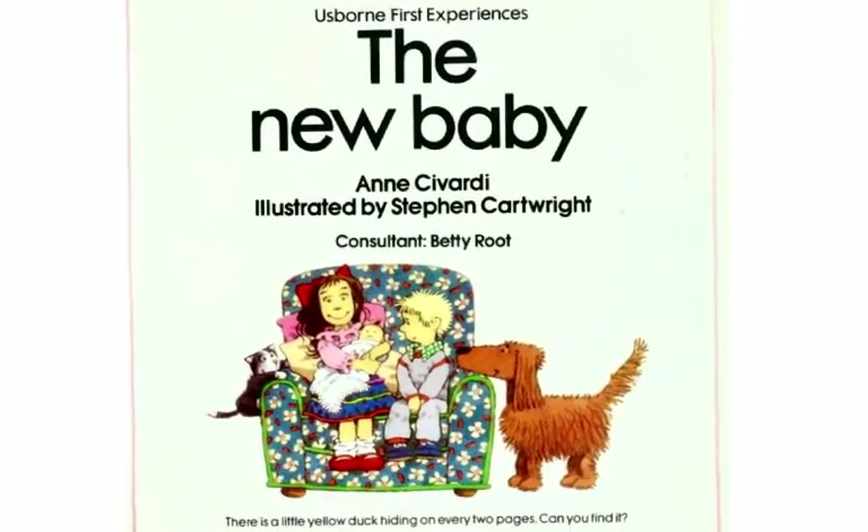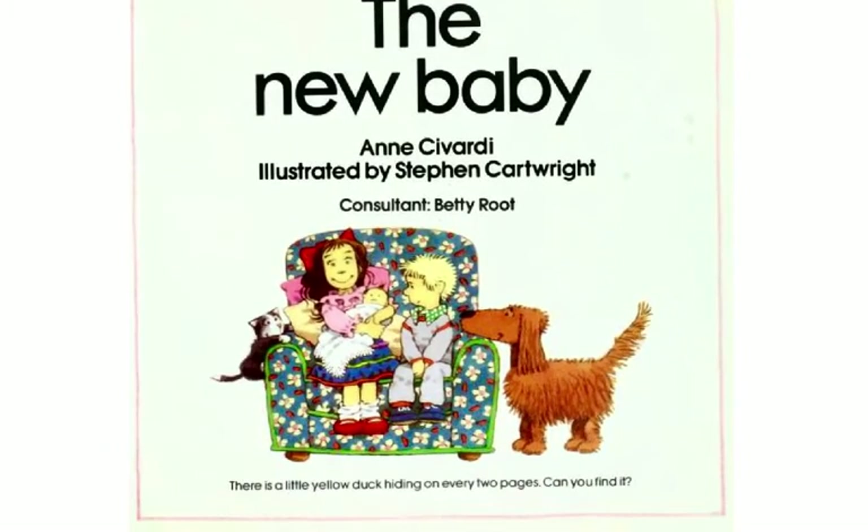At the bottom of the page, it says there's a little yellow duck hiding on every two pages. Can you find it? We'll look at that at the end.